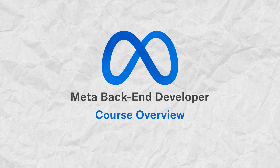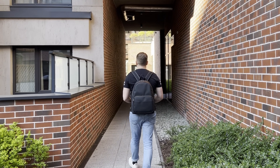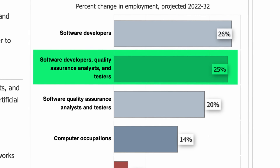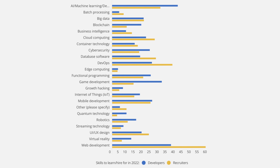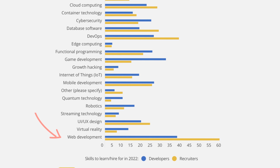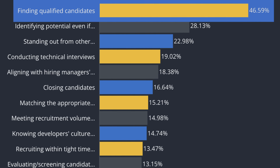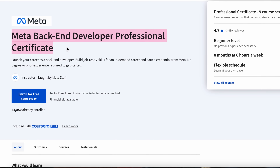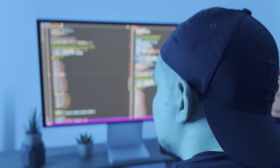Today, experienced backend developers are in huge demand. Specifically, the demand for software developers is predicted to increase by 25% during the next 10 years, and this growth rate is higher than most other jobs. In fact, web development is a top in-demand skill among recruiters, while nearly 50% of recruiters have a hard time finding qualified developers. Meta's backend developer course series is designed to train more qualified professionals.